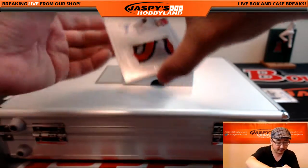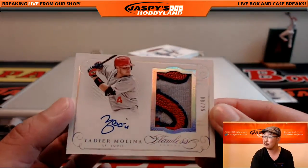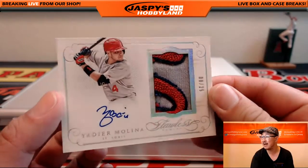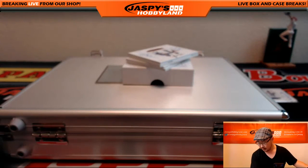Out of 25 — Yadier Molina. Nice patch right here for the Cardinals, and nice autograph too, eight out of 25. Cardinals hit going out to Dan P.